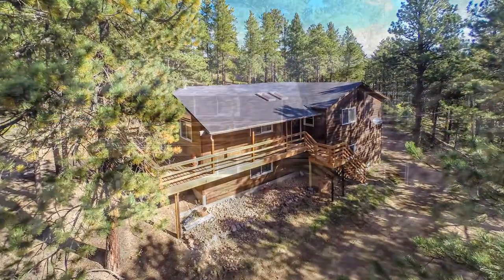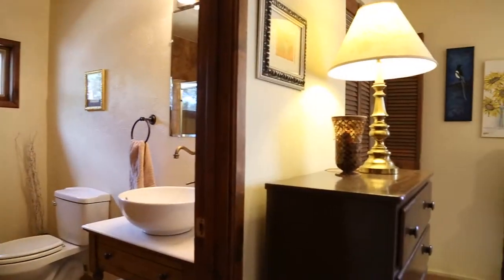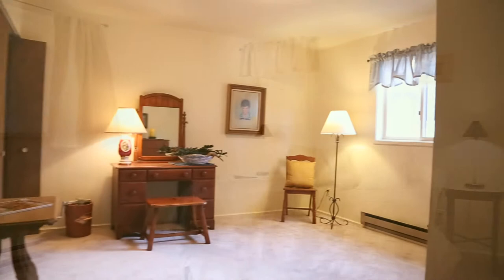Hi, I'm Emily Carroll with Colorado Home Realty. I'm standing at 10191 Apache Spring Drive in Conifer, Colorado. It's a lovely home built in the 80s. There's a lot of neat features in this home.